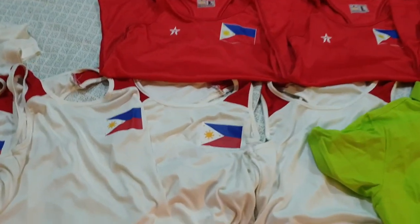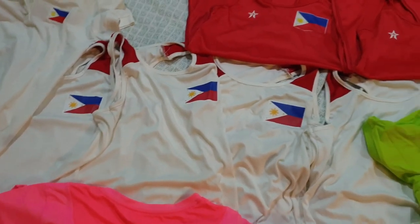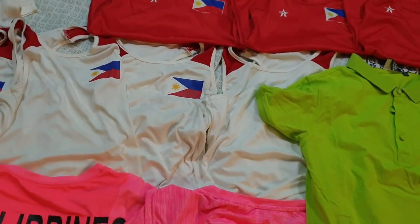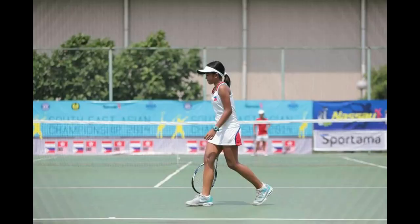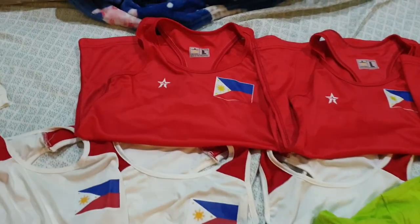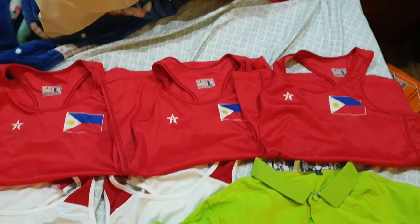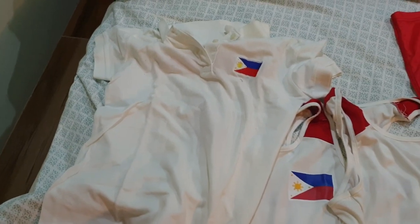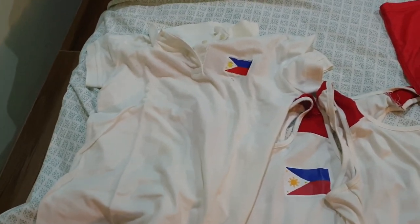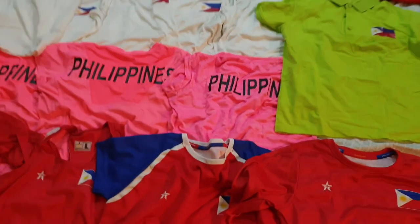This one I used when I was 11 years old in Indonesia for Junior SEA Games. And this is part of my uniform for Juniors in India. This one I used when I go to the airport — like the flight polo. And that's it for my uniforms.